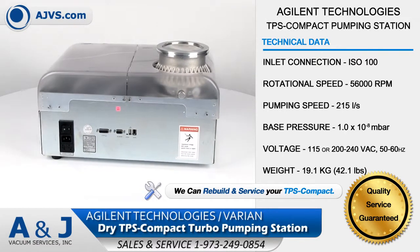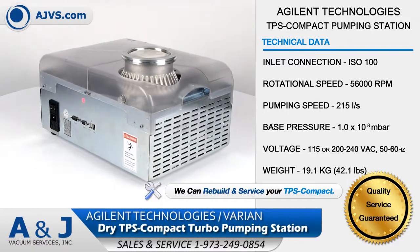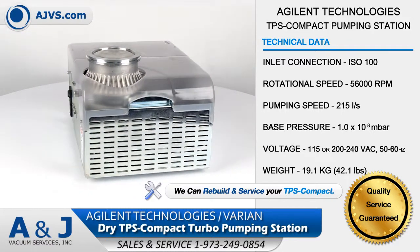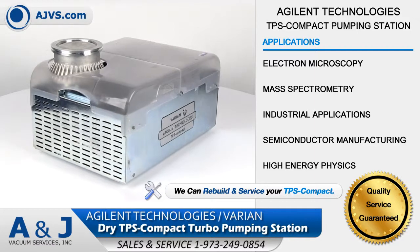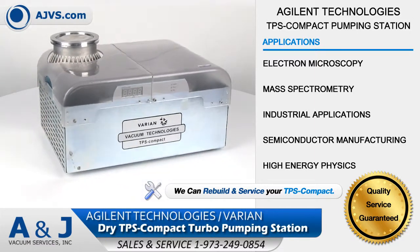The TPS Compact has active gauge capability, a large pressure data display, and is compatible with the T Plus Navigator software. The Agilent TPS Compact is a reliable and cost-effective solution for all high vacuum applications, including mass spectrometry, semiconductor manufacturing, and high energy physics.